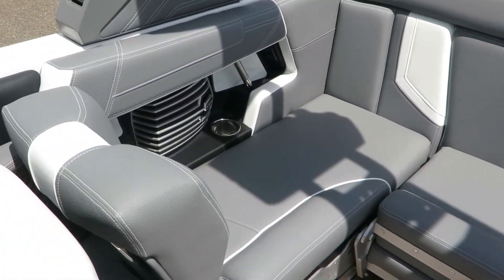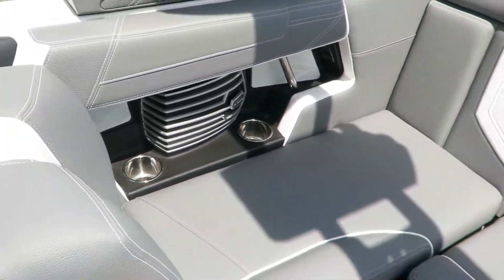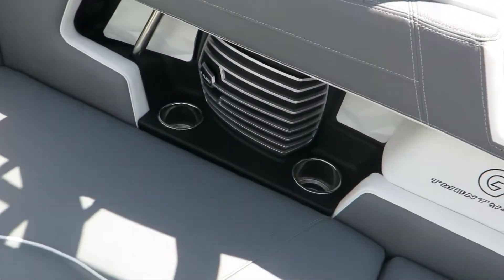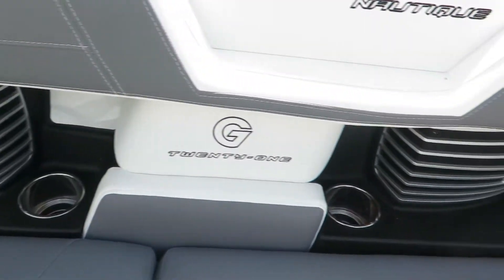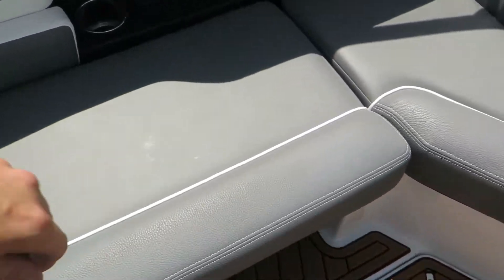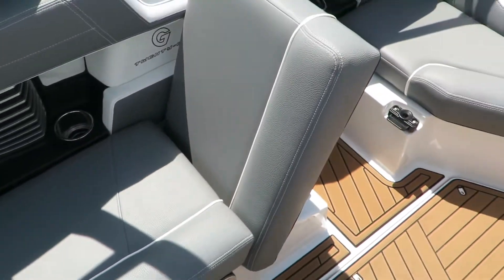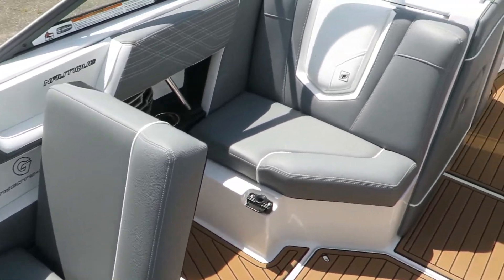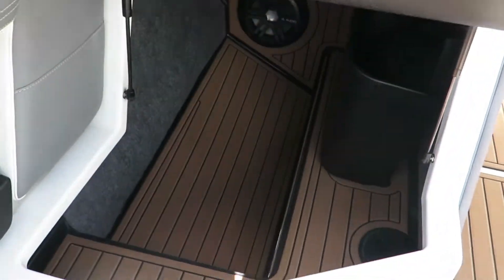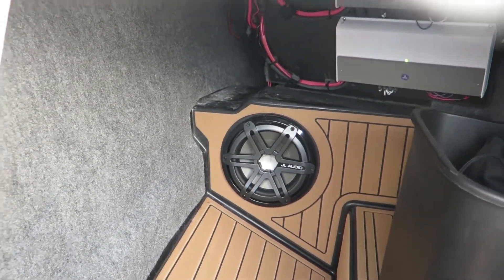Here we have a full wraparound upholstery — a great spot to sit and watch the show from the back. JL audio sound system with speakers, cup holders, and phone chargers as well. This seat here can sit forward, so more people can sit back, and the person sitting here can have their feet on the ground. Underneath here, we have a very large storage area as well as a JL audio subwoofer.